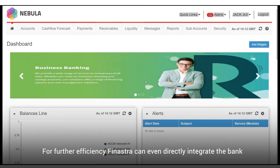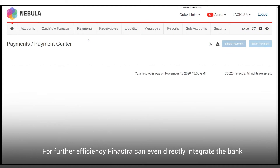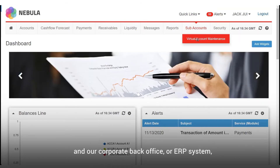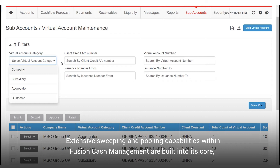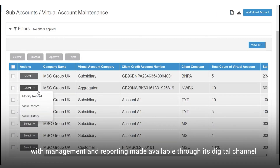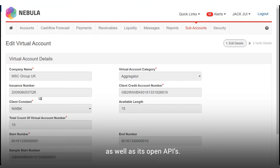For further efficiency, Finastra can even directly integrate the bank and our corporate back office or ERP system to significantly reduce manual intervention. Extensive sweeping and pooling capabilities within Fusion Cash Management are built into its core, with management and reporting made available through its digital channel as well as its open APIs.